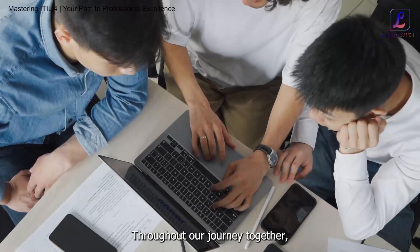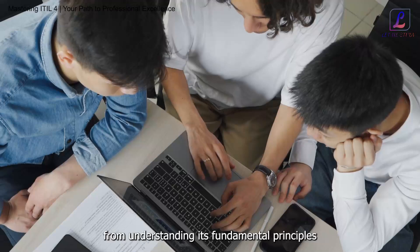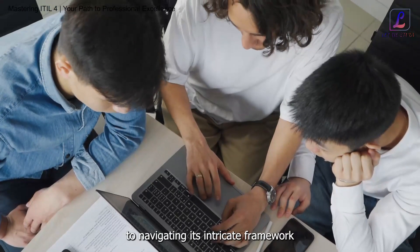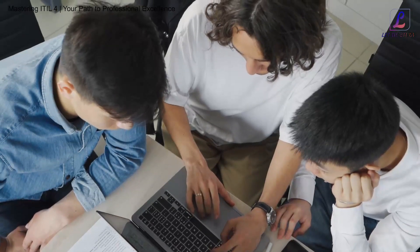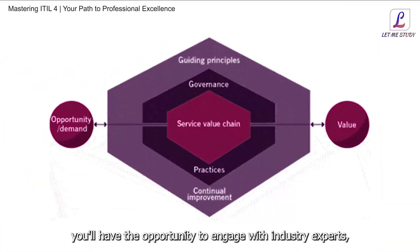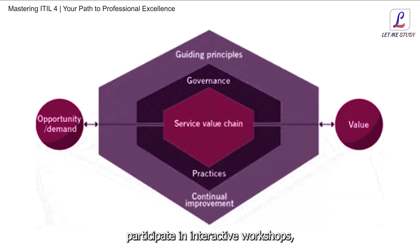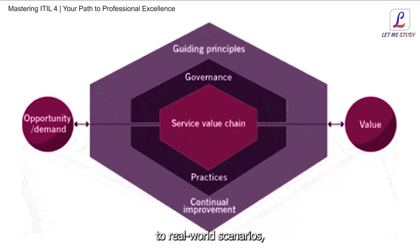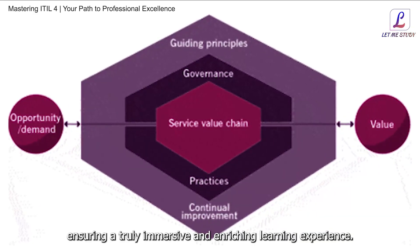Throughout our journey together, we'll unravel the complexities of ITIL4, from understanding its fundamental principles to navigating its intricate framework and implementing best practices for driving continual improvement. Along the way, you'll have the opportunity to engage with industry experts, participate in interactive workshops, and apply your newfound knowledge to real-world scenarios, ensuring a truly immersive and enriching learning experience.